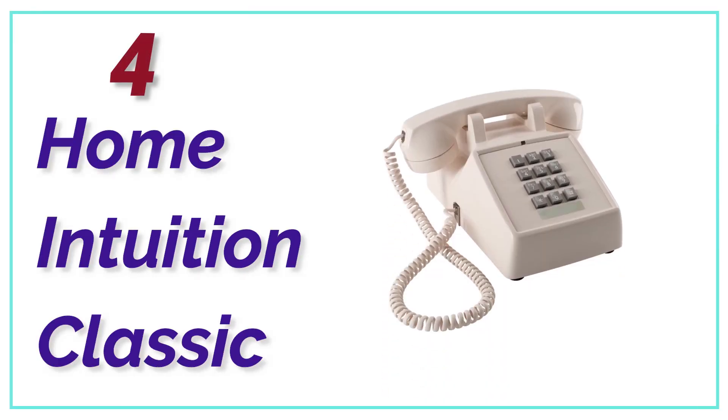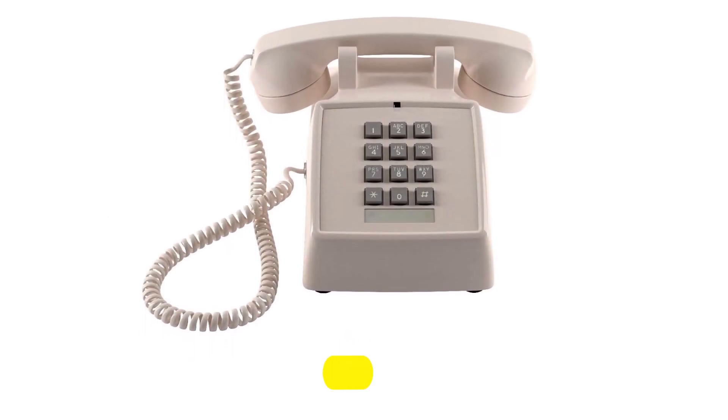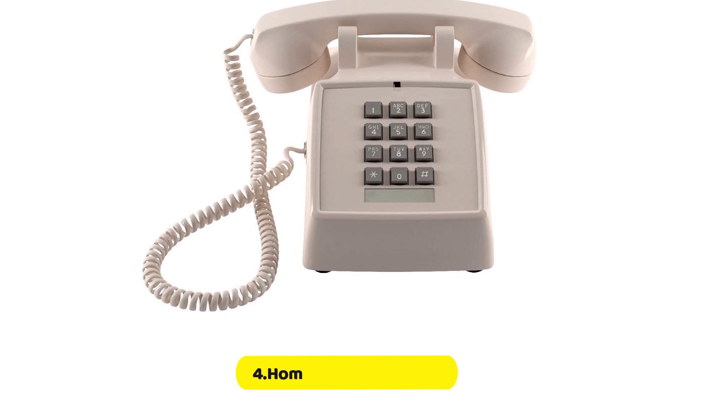At number 4, the Home Intuition Classic. This phone is simple to use and has a loud, adjustable ringer. It's great for those with hearing impairments or those who prefer a classic-style phone.